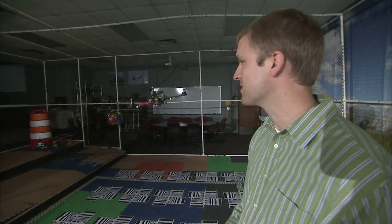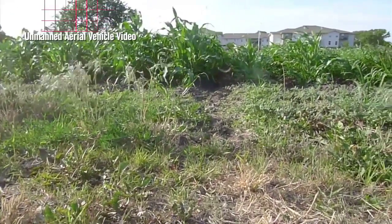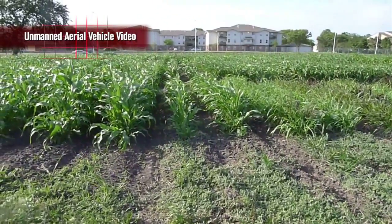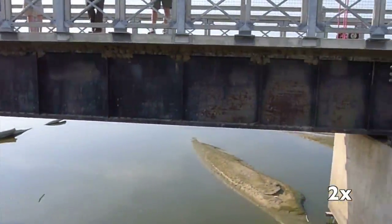Detweiler and Elbaum study how to improve robotics and software so the small drones can work well in a variety of tasks. Video taken by UAVs shows them at work in a farm field and observing swallows' nests under a bridge.